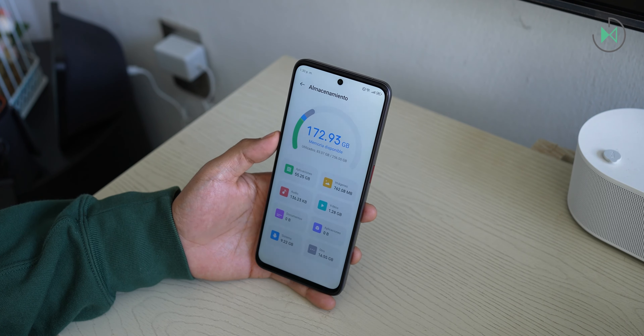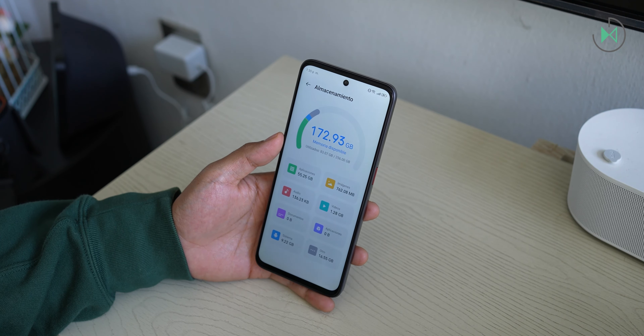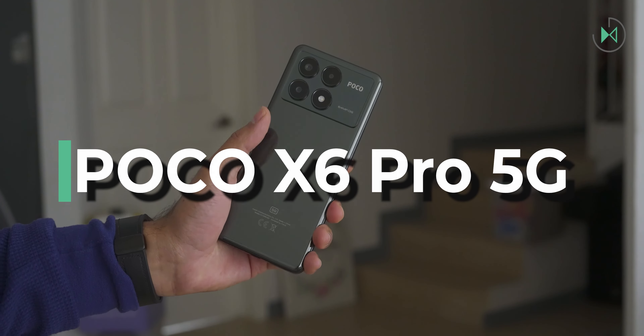The screen has 120Hz which also complements the gaming experience well. Although it is not a spectacular screen, it is fine for gaming. It also has stereo sound which complements the gaming experience, and also takes good portrait pictures. Consider also that it comes with support for 5G networks. It also has FM radio without the need to have headphones plugged in, which is a very unusual element. And finally, it has 8GB of RAM with 256GB of storage, so it's definitely a good choice.